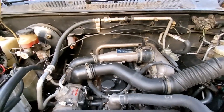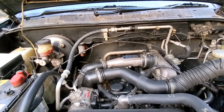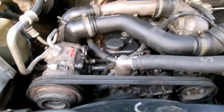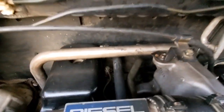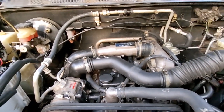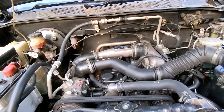Berarti ada delapan biji. Biasanya yang sering terdeteksi itu adalah selang radiator atas dan radiator bawah, atau bypass. Tapi yang sudah di belakang-belakang sini, di belakang dan di bawah yang masuk ke dalam-dalam sini, selangnya itu jarang terkontrol, sehingga tahu-tahu pecah, terus kehabisan air.